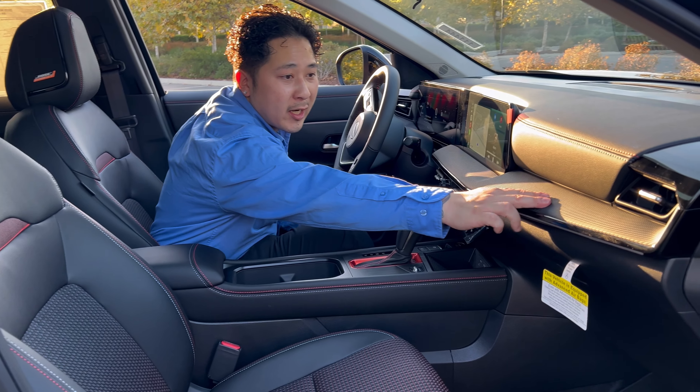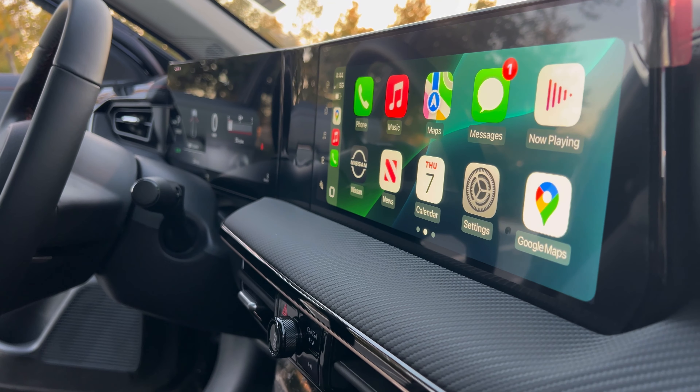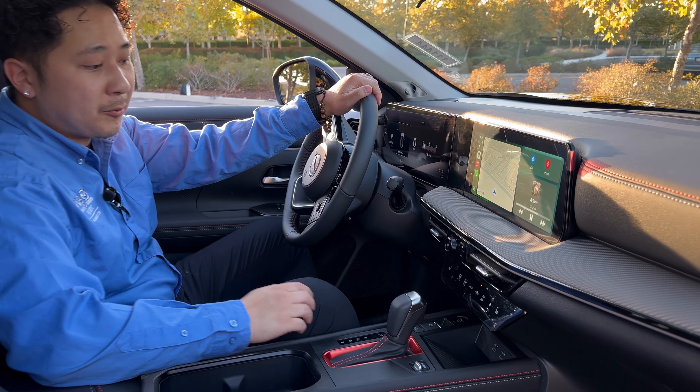Let me introduce you to the seats here — it's a zero-gravity seat to help with fatigue on long drives. If you look at this texture, we've got a carbon fiber finish, but it's cushiony.